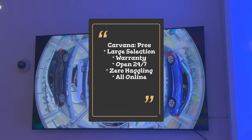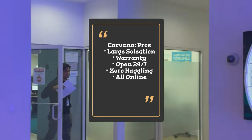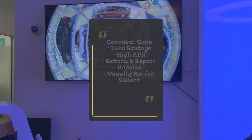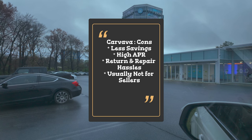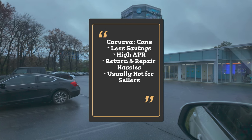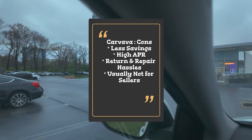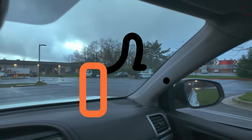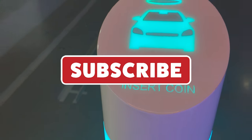Before I end this video, let's talk about the final words. The pros of Carvana: all online, zero haggling, large selection of cars, 24/7 availability, and the warranty. Now the cons: less savings, high APR, return and repair hassles, and ideally not great for sellers since their trade-in value isn't as good. Overall, I'll still say it was a good experience buying a car from them, and I'll keep you posted on what happens next. Please subscribe to my channel and continue supporting me to see all the experiences from all over the world.